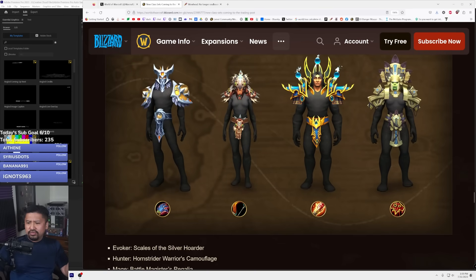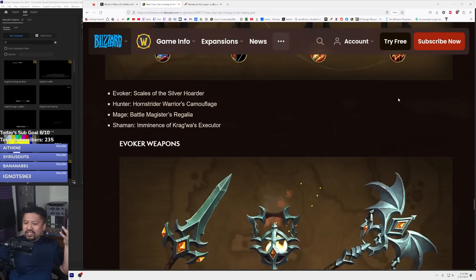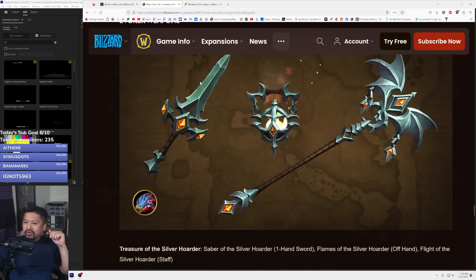For December we've got a bunch of other classes — almost all of them. The evoker set is called Scales of the Silver Hoarder. The hunter one looks like a little bug thing — the Hornstrider Warrior's Camouflage — and I have a feeling hunters are going to feel shortchanged again. The mage one is super reminiscent of early tier sets with really vibrant, bold colors. The shaman one looks really cool — I like it the best out of this lineup. It would also have had a strong Zandalari troll vibe as a paladin set too.